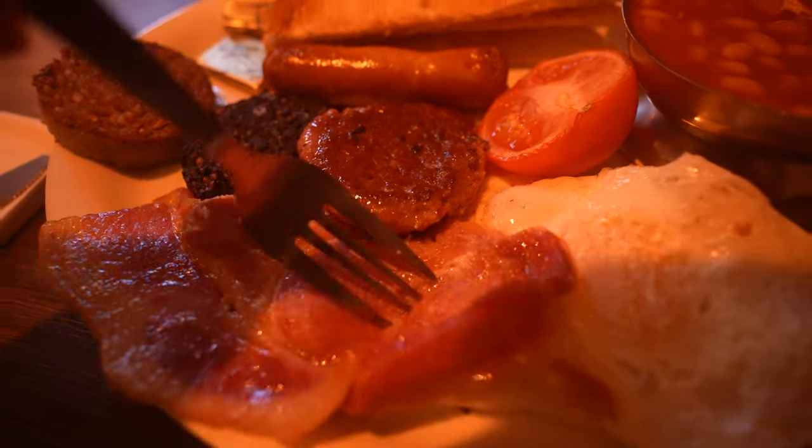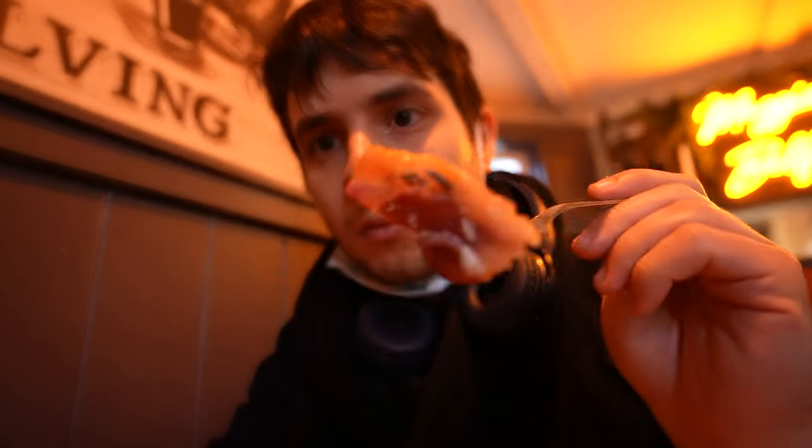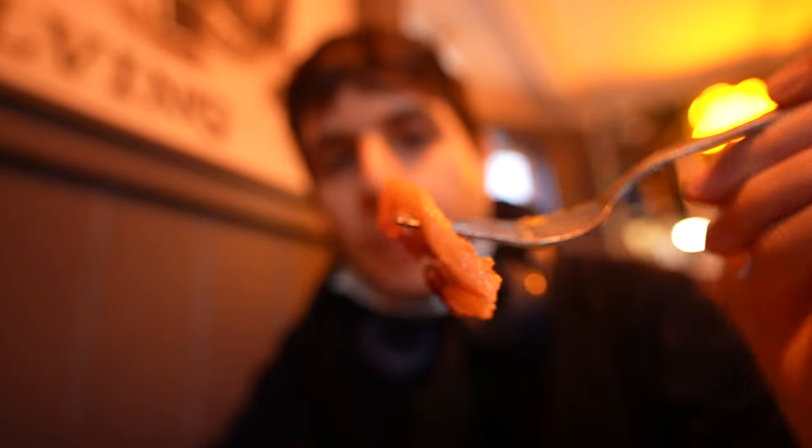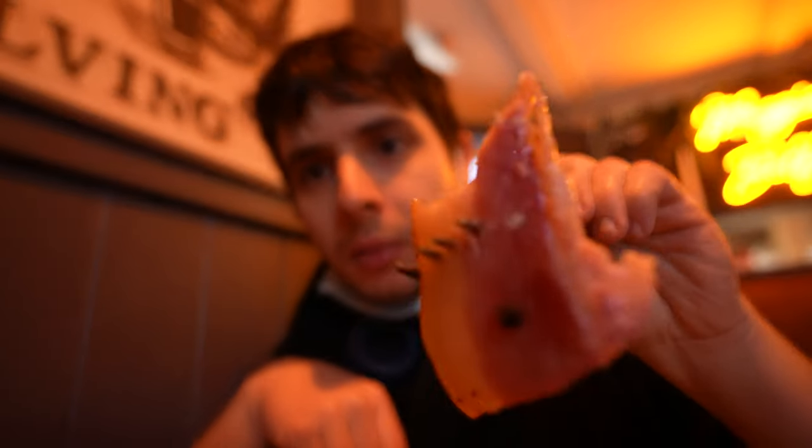I'm just gonna get started. Let's try the bacon — I think the bacon has got lots of fat. I like how this bacon really looks. Let's slice a little piece of bacon and try it. Oh my God, this bacon has a lot of fat in it and it's incredibly tasty. A little bit salty. Look at the ratio between the fat and the meat. That's proper bacon. Bacon is called rashers.